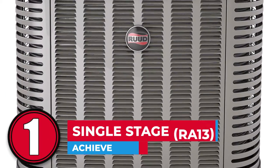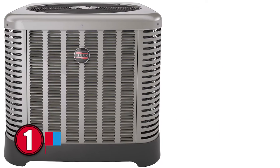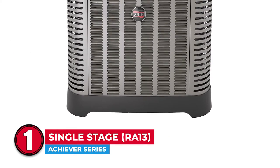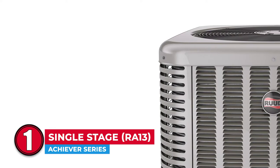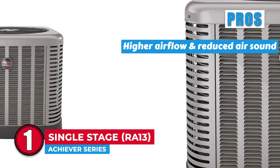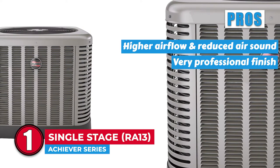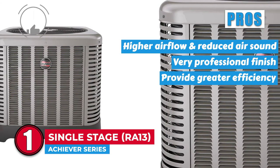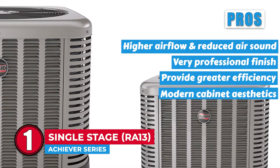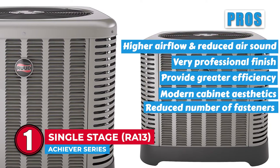Finally, we have the Achiever Series Single Stage RA13. The presence of easily removable panels is something buyers appreciate a lot, and naturally this model has garnered huge praise for that particular feature. The gauge port access enables easy connections to the gauge ports in the low-loss settings. Its pros are: it comes with higher airflow and a relatively reduced air sound, the coat and paint finishing gives it a very professional finish, it has more than 70% fewer moving parts to provide greater efficiency, its visually appealing design is ensured by modern cabinet aesthetics, and it comes with a reduced number of fasteners needed for optimal functioning.